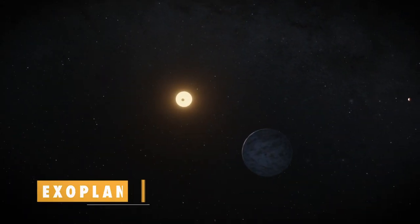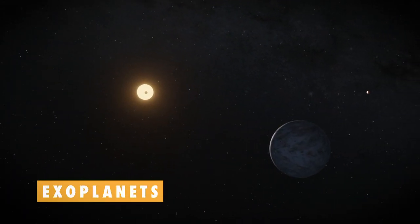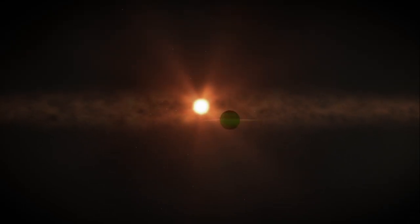Over the last two decades, scientists have found thousands of planets elsewhere in the universe. These are called exoplanets. As we get better and better at finding them, we need ways to narrow down the ones most likely to support life.